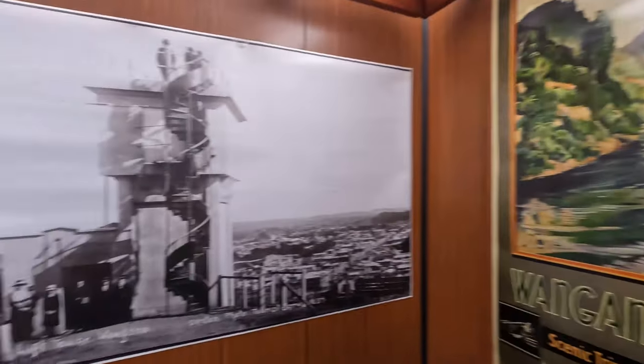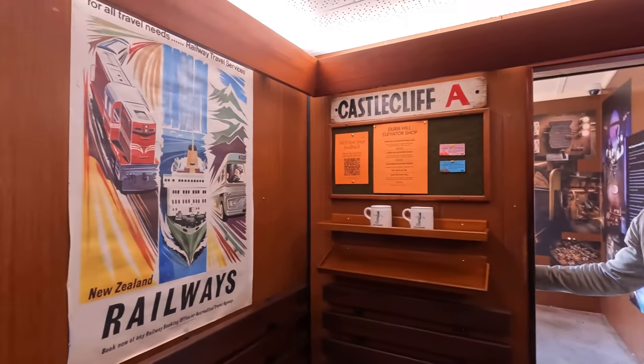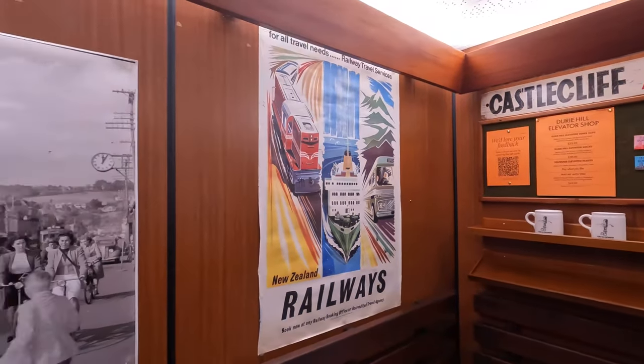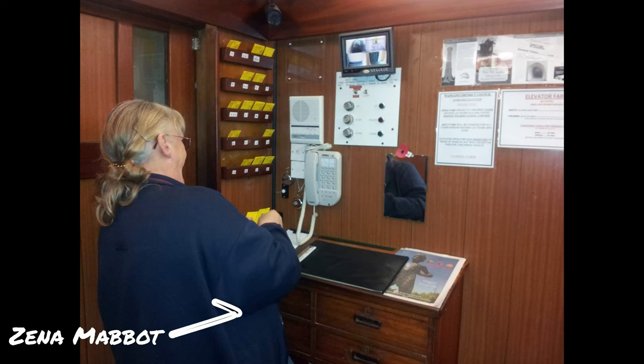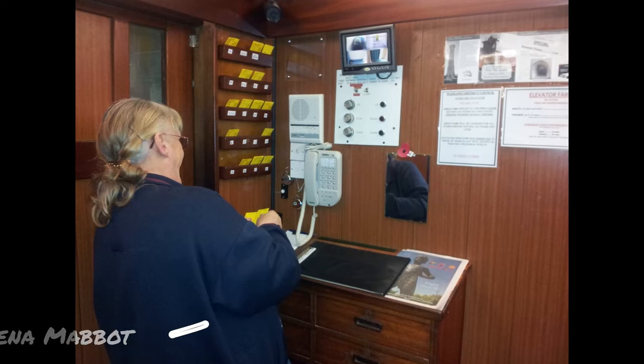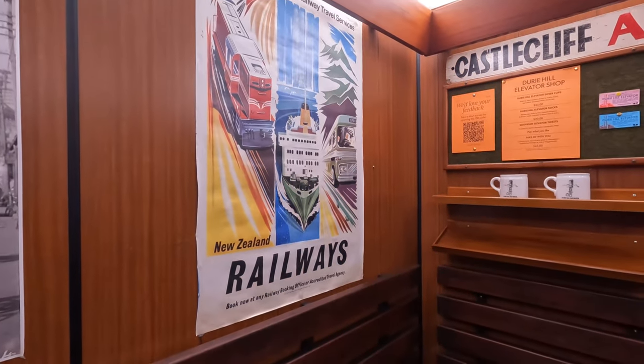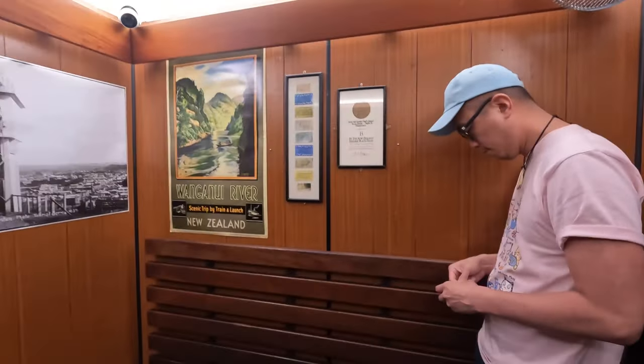The car takes four passengers and is operated by singer-songwriter Anthony Turner. The previous operator, Xena Mabbit, had operated for approximately 50 years. It takes approximately one minute to ascend or descend, and prices are currently $2 for adults, 50 cents for students, with children free and concession tickets available.